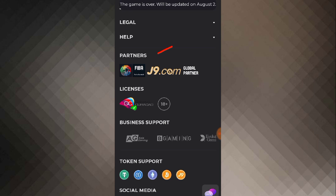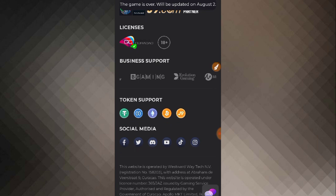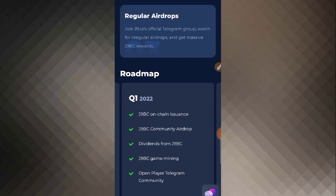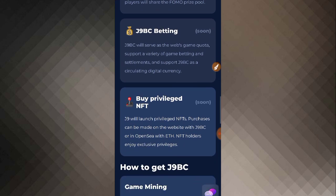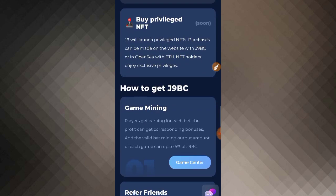You will also see information about the website's partners, including fibj9.com and global partners. Licenses about the website are shown here. You can see business support, token support for Tether, Bitcoin, and J9. Social media partners are also shown. There is also a guideline section about J9BC betting, which will serve as web game support for a variety of game betting and settlements, supporting J9BC as a digital currency. You can also buy NFTs and get J9BC through game mining.